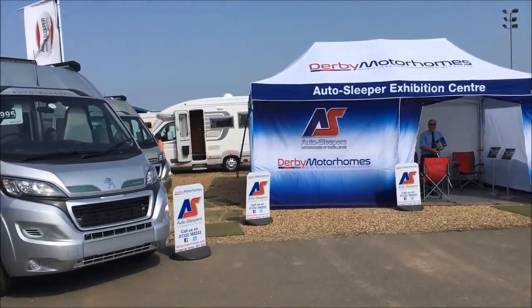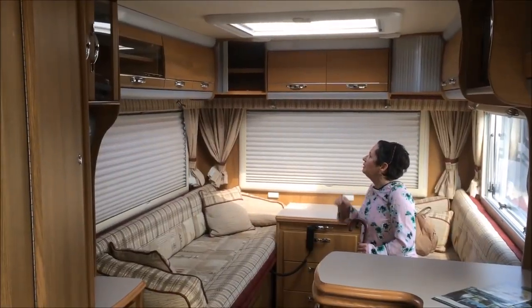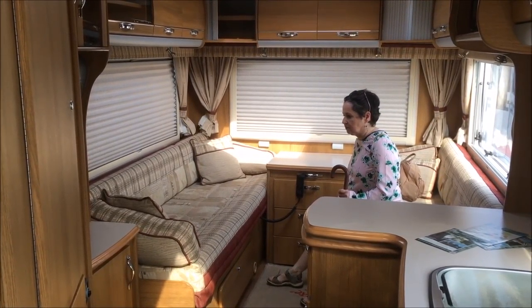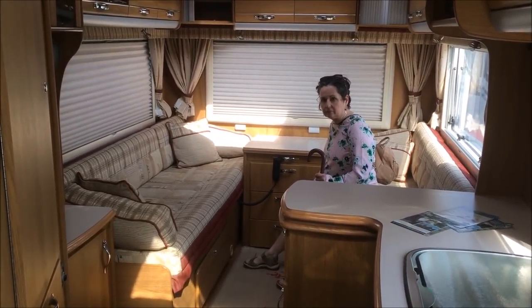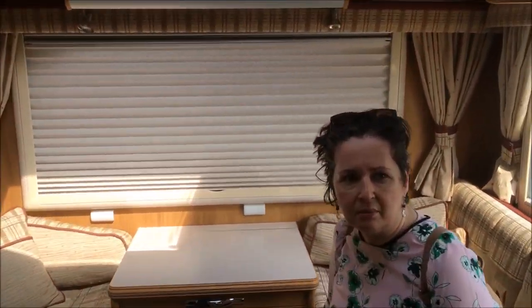I think we can look in every single one of them by the look of it. We've found another one we like — Nicky likes these ones with the end lounges. It just seems a little bit more spacious. What's that big cupboard behind you — is that where the bed is?